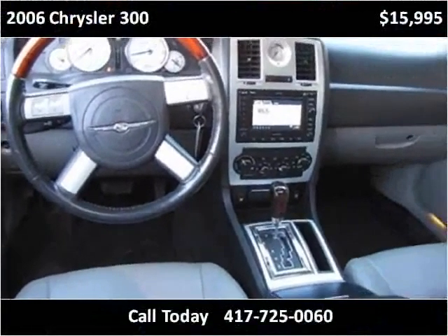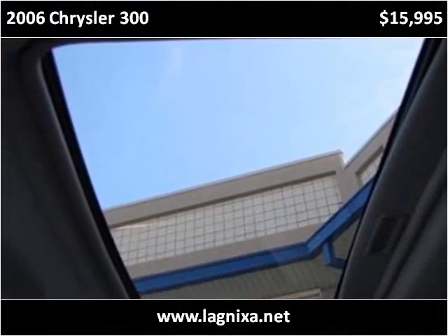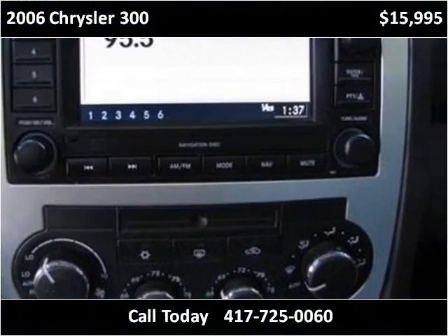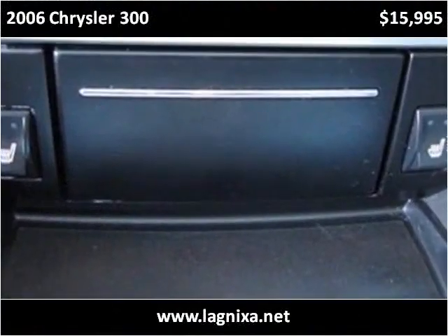This vehicle features a capable engine. The engine can be used to adjust the built-in vehicle systems. This vehicle is also equipped with a powertrain.